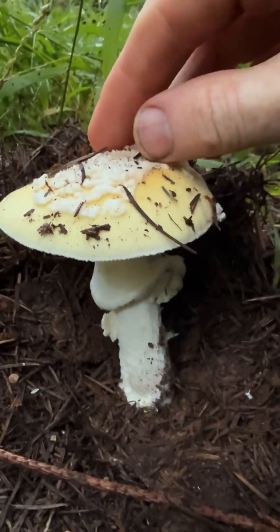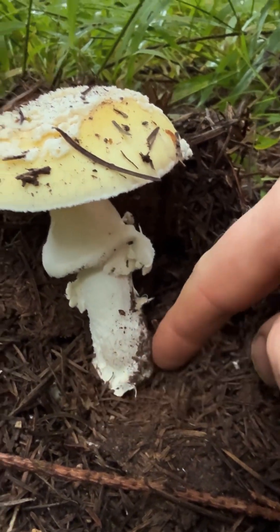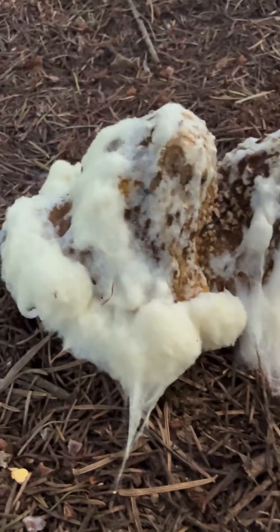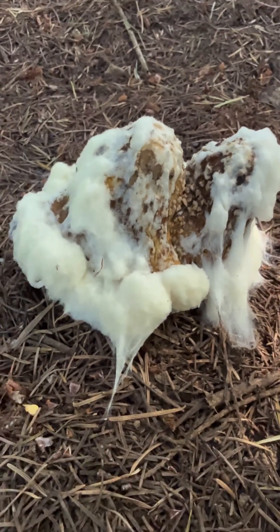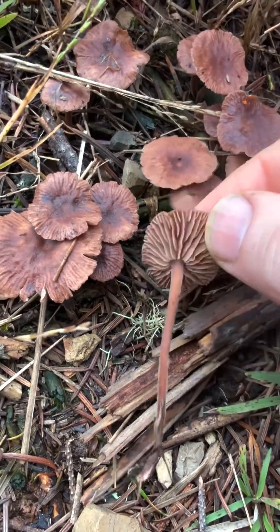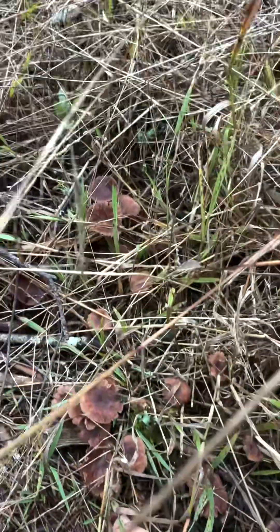Wow, that's a really pretty amanita — look at those warts on top, the partial veil annulus hanging down, and a big fat volva at the bottom. I'll leave that there. Here's a really moldy mushroom — I think it was an amanita but it's been completely consumed by fuzzy white mold, probably Hypomyces. And look at all these little saprotrophic brown mushrooms, a whole bunch of them all over here amongst the conifer needles.